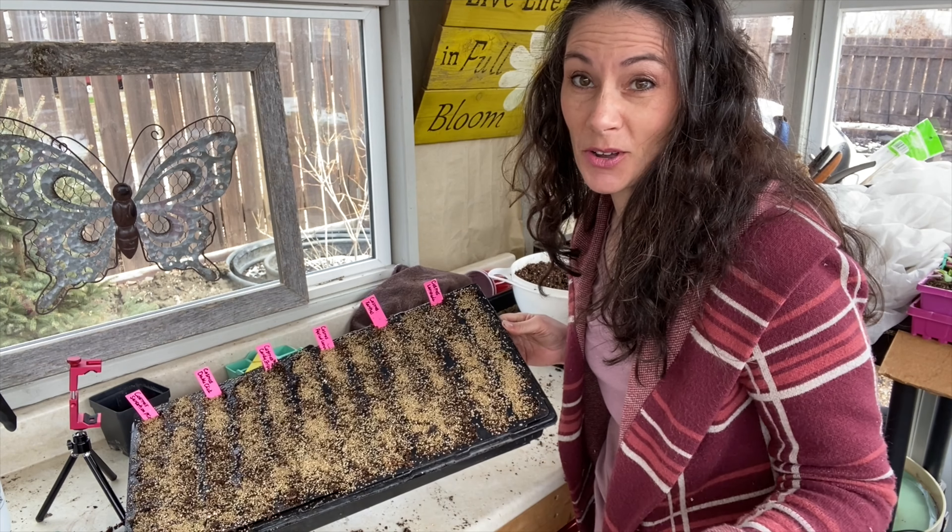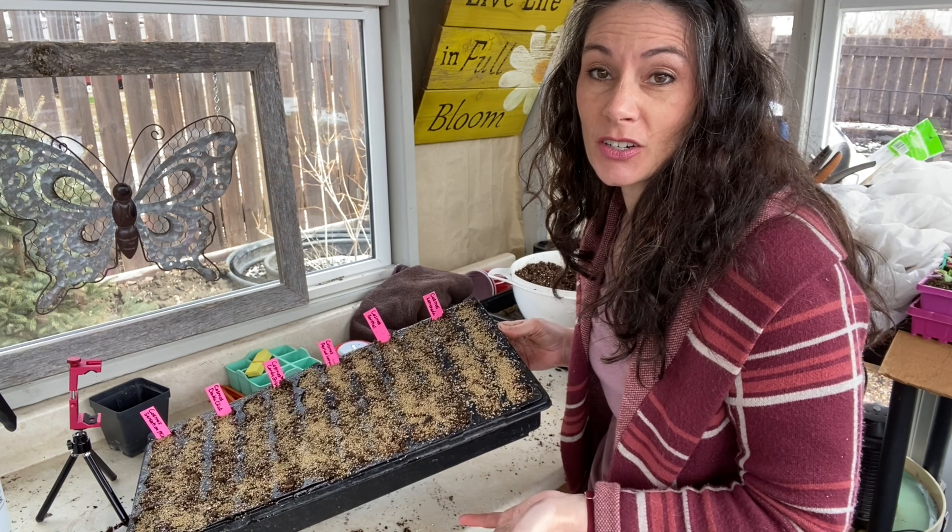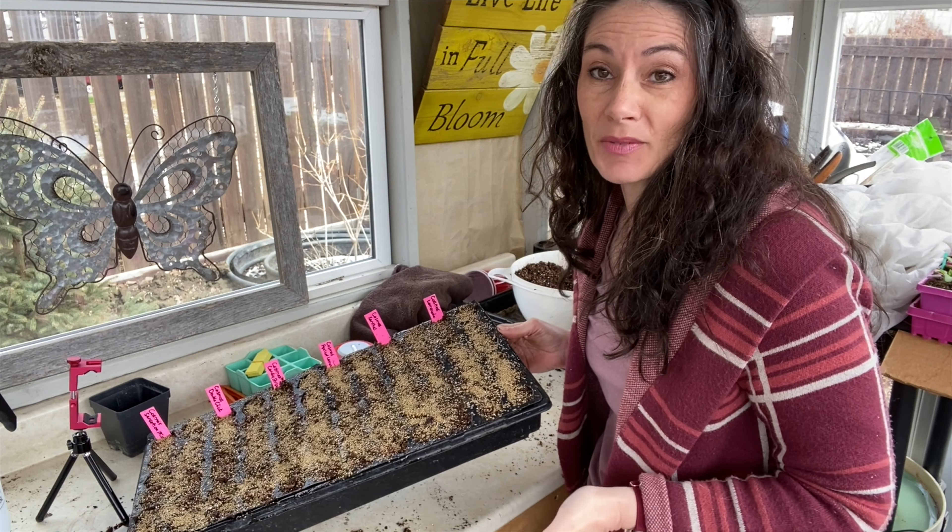Okay, I have all the cosmos planted up — six varieties, a dozen of each variety. This is just going to be a beautiful display come summer.